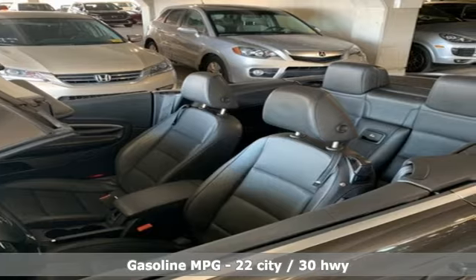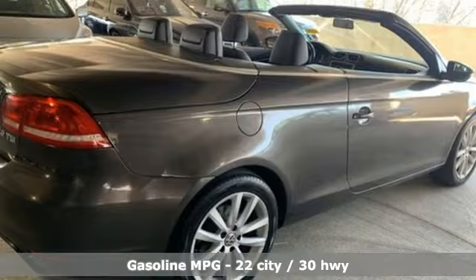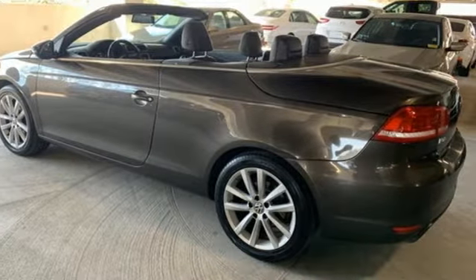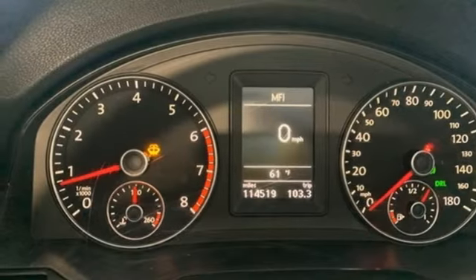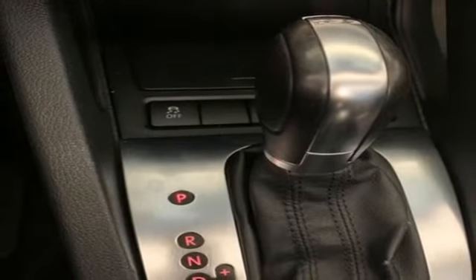AM-FM satellite radio. Refrigerated box located in the glove box. Dual zone climate control. Wireless phone connectivity. Front heated bucket seats. Intercooled turbo inline four-cylinder engine. Power retractable hardtop. Gas pressurized shocks. And auto shift manual transmission.